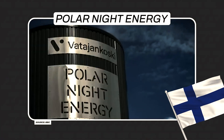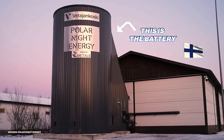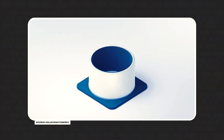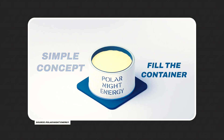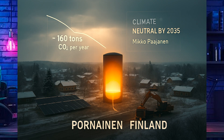It's happening in Finland. Meet Pornainen — a town of 5,000 and home to the world's largest sand battery. A silo 49 feet wide and 42 feet tall, filled with 2,000 tons of heated soapstone. It can hold up to 100 megawatt-hours of thermal energy — that's enough heat to keep the town's homes warm for weeks, replacing oil boilers and cutting 70 percent of heating emissions. The sand battery is projected to slash annual CO2 emissions from Pornainen's local heating network by about 160 tons.